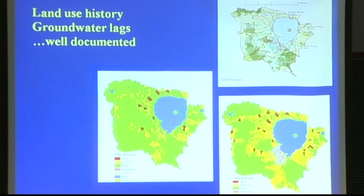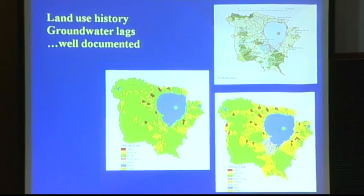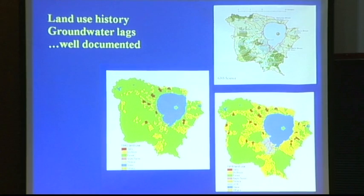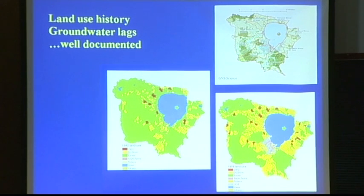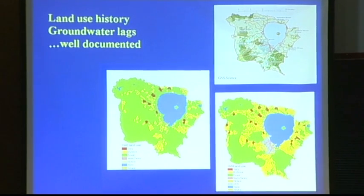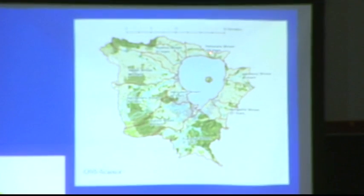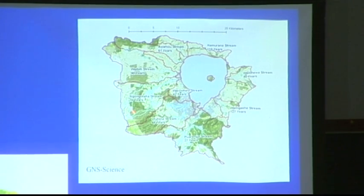Rotorua is slightly different for two reasons. First, we have a very good history of land use in that catchment. We also have a pretty good history on the groundwater lags — some of Claude Taylor's early bomb tritium work was there, with a lot of subsequent work. GNS science shows this catchment has about a 110-year mean residence time; one area 61 years; the Ngongotaha 15 years. So the residence time of the groundwater is well documented.